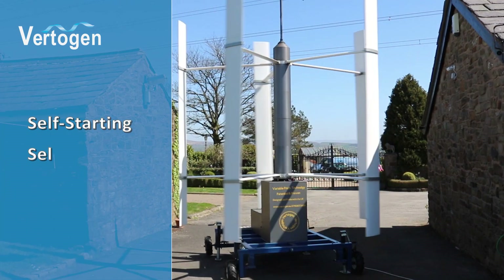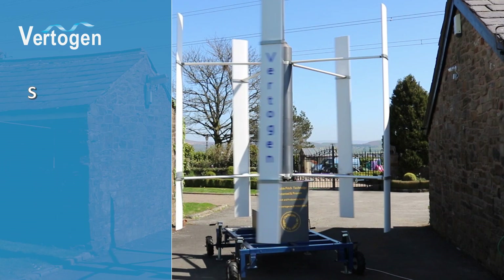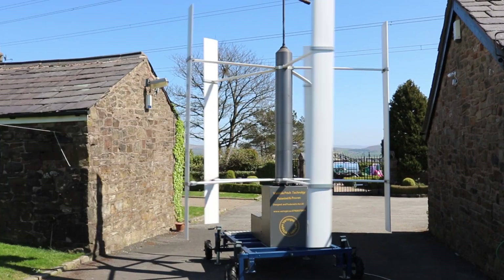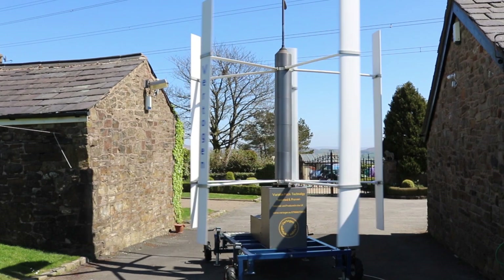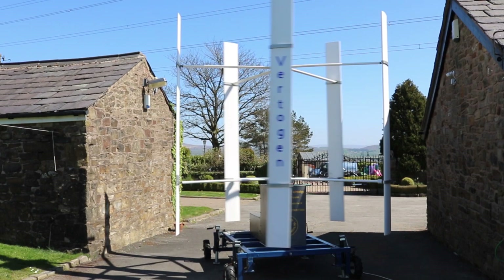VertiGem is self-starting and self-governing, with an adjustable performance setting, silent in operation, and suited for many new applications. VertiGem can generate electricity or create mechanical output to drive pumps, machinery, or hydrogen generation.